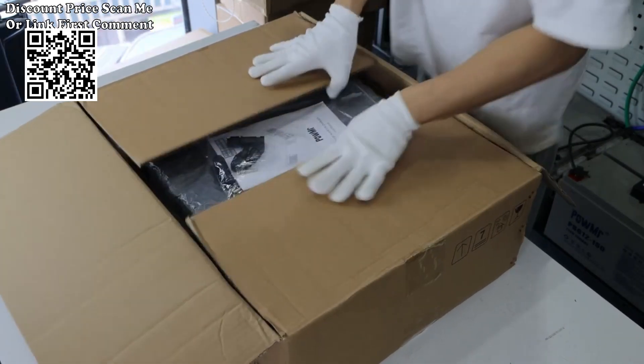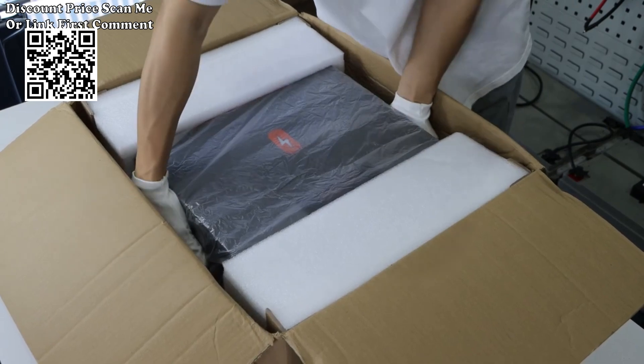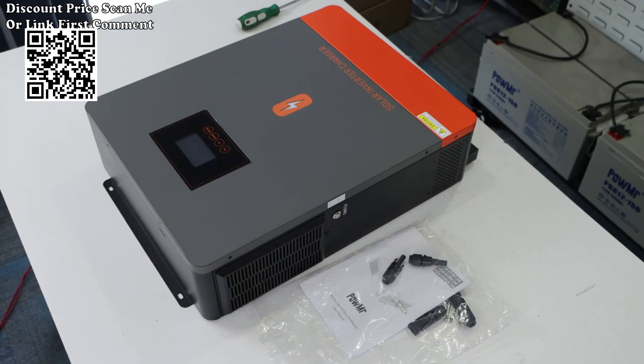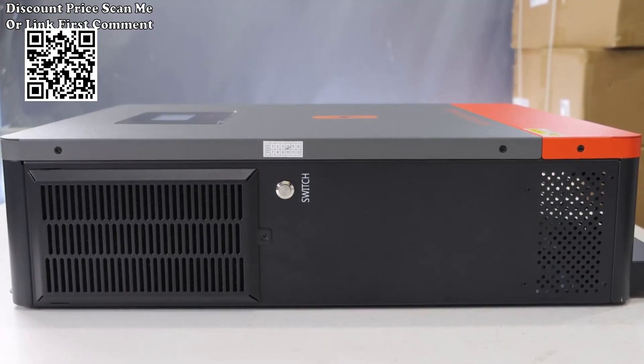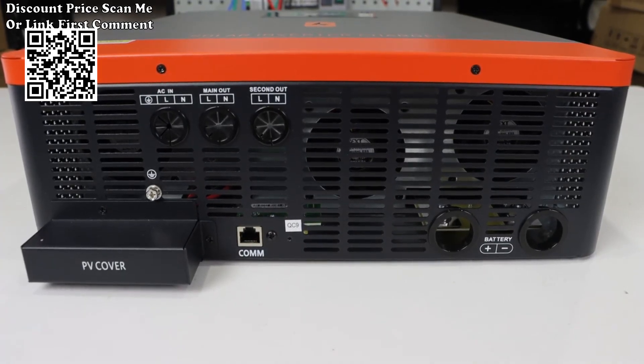8200W off-grid 48V solar inverter with built-in 120A MPPT charge controller, pure sine wave inverter with single-phase output 230VAC. This 8.2KW new all-in-one inverter combines the functions of inverter, solar charger, and battery charger to offer uninterruptible power support in a single package.